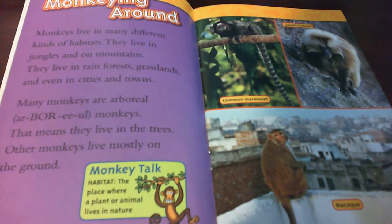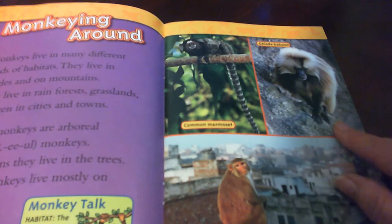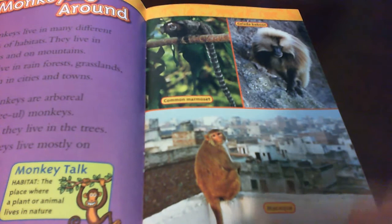Many monkeys are arboreal. Arboreal monkeys — that means they live in the trees. Other monkeys live mostly on the ground. Habitat: the place where a plant or animal lives in nature. Common marmoset. Gelada baboon. Macaque.